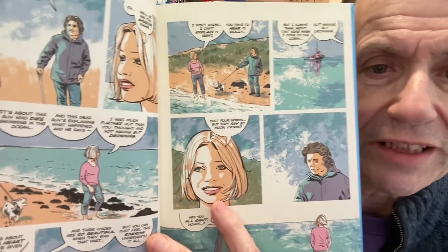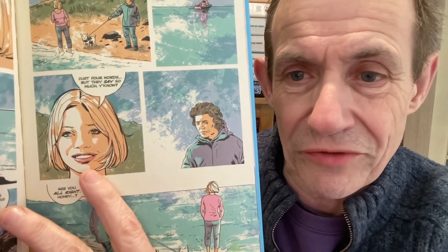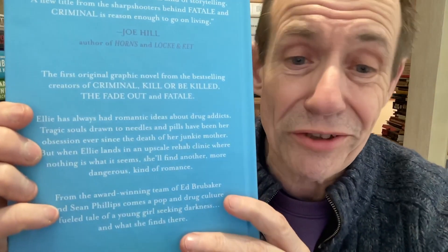My Heroes Have Always Been Junkies — like Ed Brubaker. Look at that, great cover. I think the cover they didn't use was even better, but I don't know if it would have sold as well. Personally, they could have put a blank cover on it and I would have probably bought it. Look at that artwork. You've got no black borders around any of those panels. The character's in a home there — drug addiction, grudging souls drawn to needles and pills, obsession. But there's lots of twists and turns, as always. What you think in the story is not what actually happens in the end. First original graphic novel from the bestselling team — I loved it absolutely. But again, I think it's probably better in the Criminal Deluxe collection, Volume 3.